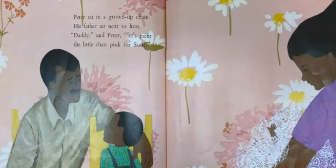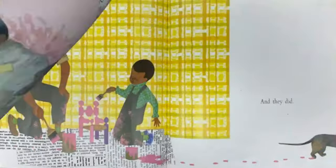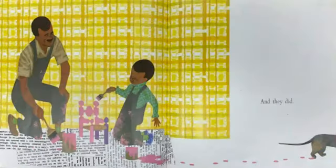Peter sat in a grown-up's chair. His father sat next to him. "Daddy," said Peter, "let's paint the little chair pink for Susie." And they did.